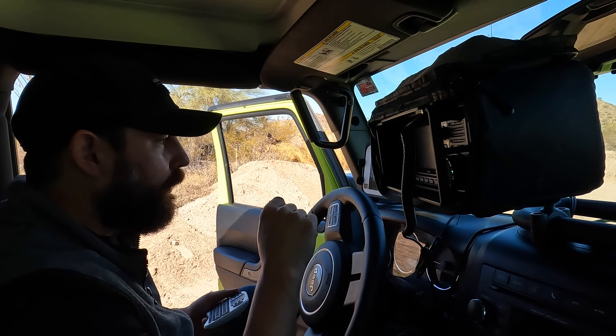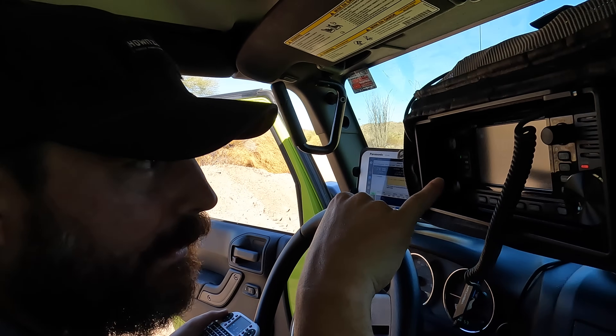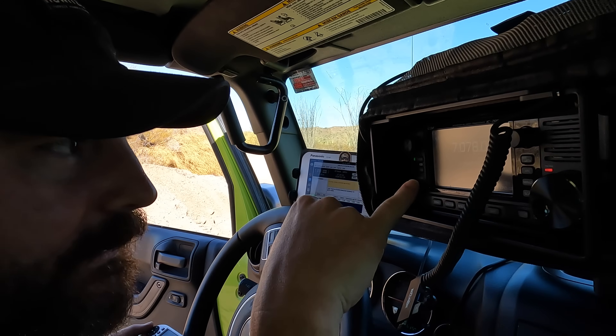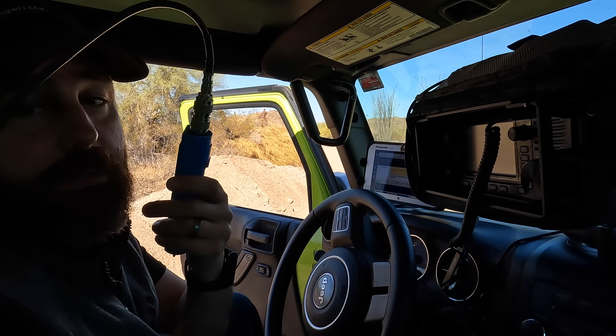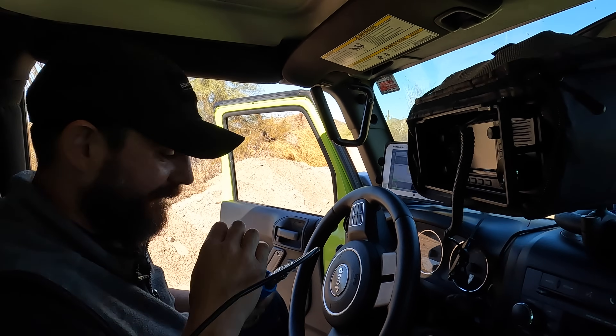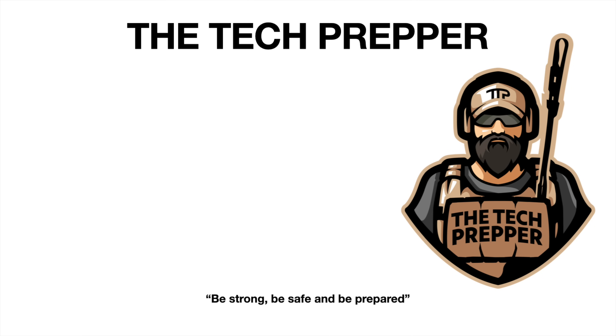We're going to tune up real quickly and make sure we have a nice SWR — and it still shows an issue. This is where the antenna is. It's one of those days. What can you do?